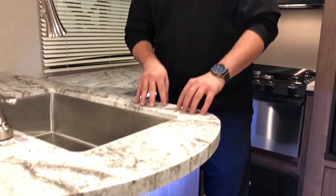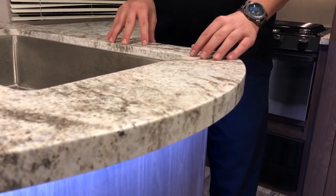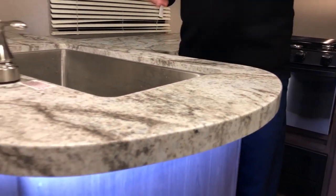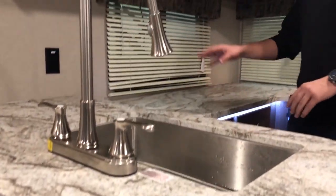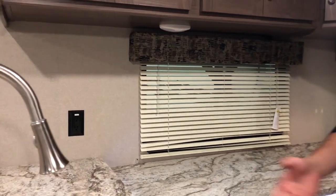New for Hideout this year is the one-piece seamless countertops, getting rid of that old T-mold style countertop. What that means is these are going to last you a lot longer and be a lot more durable — you're not going to have to worry about replacing them in a year or two. You're going to have an outlet right here, a great spot for a crock pot or coffee pot. They also added LED lights underneath the countertops this year, so it's a cool little mood light at night if you don't want the ceiling lights on.